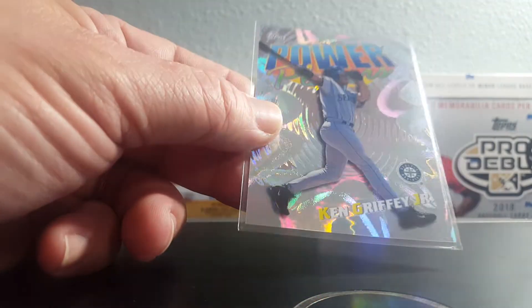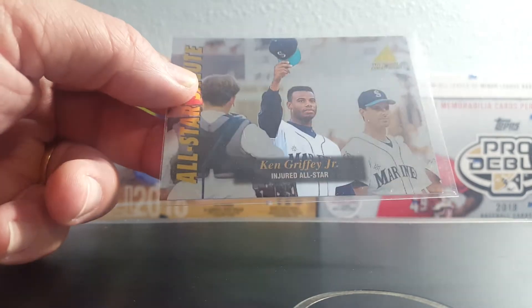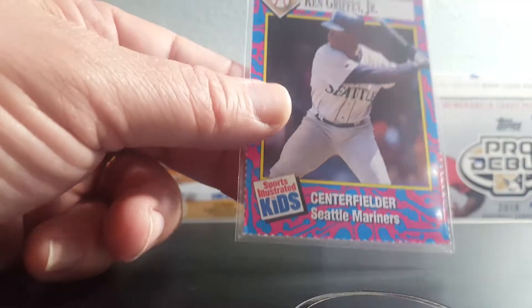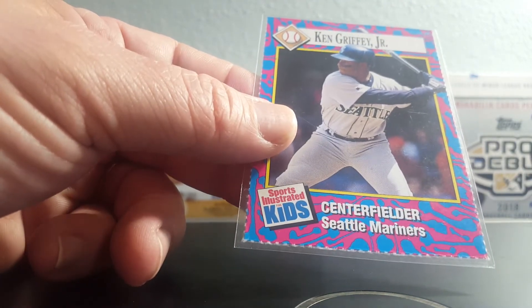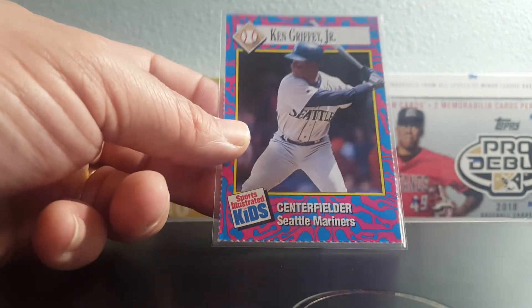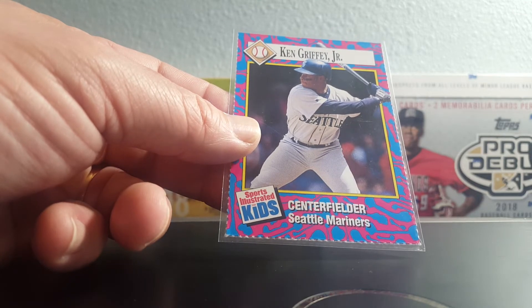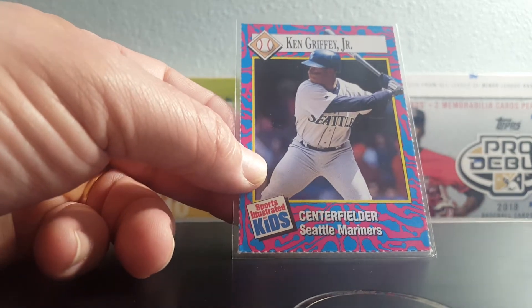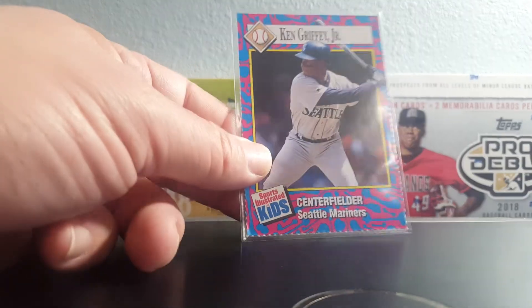Griffey Power Plus — you gotta love these Power Plus cards, so bright and shiny. Griffey All-Star Salute. Griffey Sports Illustrated — these are tough to find in good condition. They come out of Sports Illustrated magazines; this is from 1993. Anytime you can find these for a good price, grab them. The magazines get thrown away and not taken care of, so I love finding these SI Kids cards.